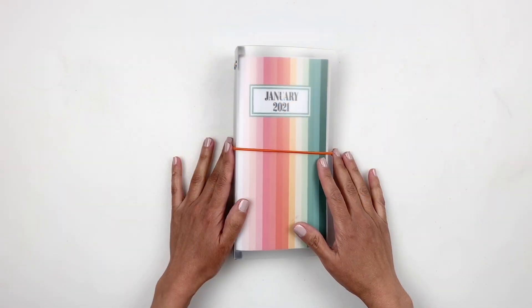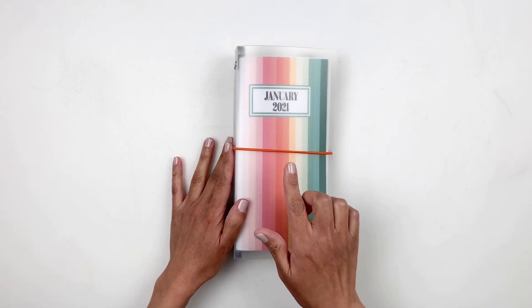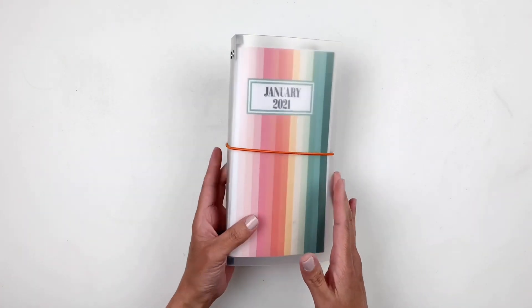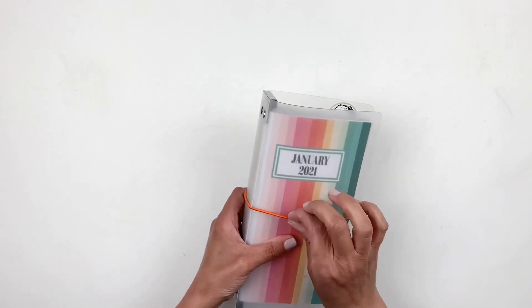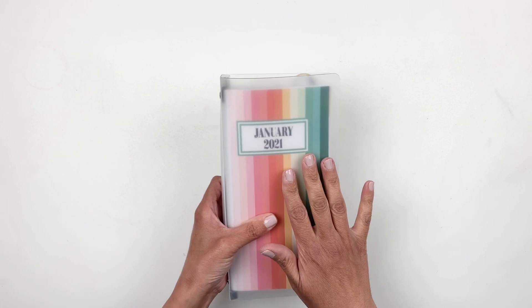Hi everyone, this is Hibba from My Little Journal and today I'm really excited to do a flip through of my January 2021 Traveler's Notebook. I finished January and February and I'm almost done with March, and hopefully I'll share February very soon. But so this video isn't too long, I decided to just share January today.